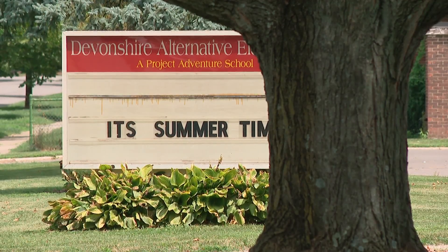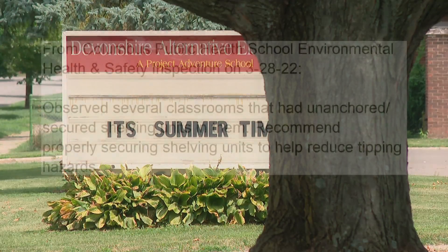Back at Devonshire, one repair appears to have lingered for five months. An inspector in March observed several classrooms with unsecured shelves and recommended they be secured. Records show the issue was supposed to be addressed by August 24th.